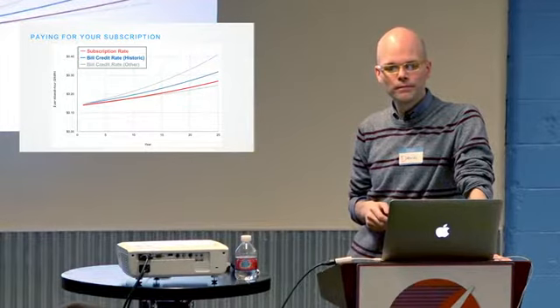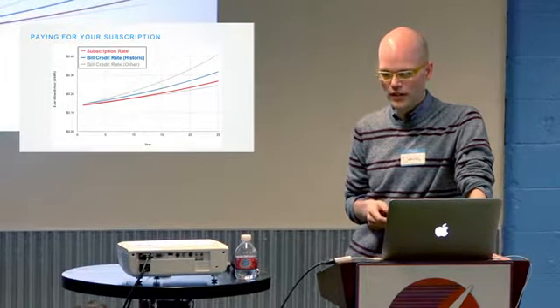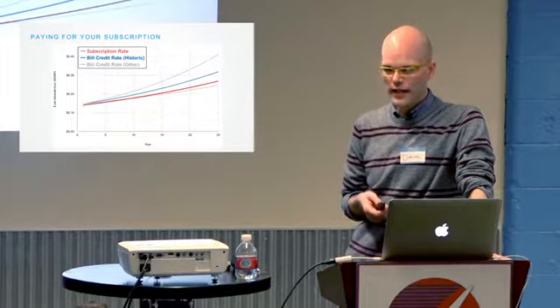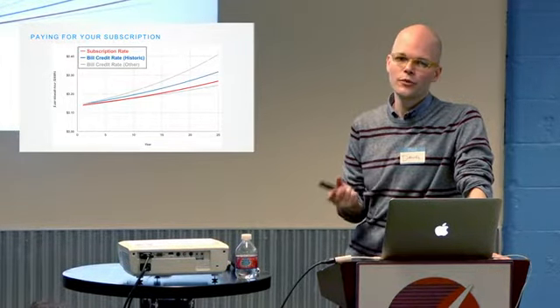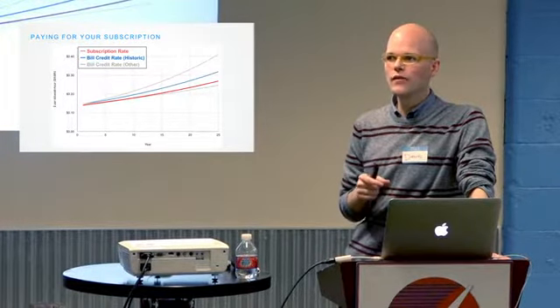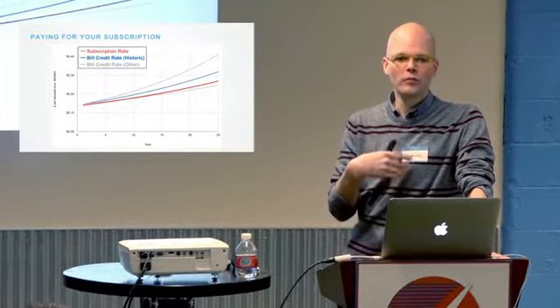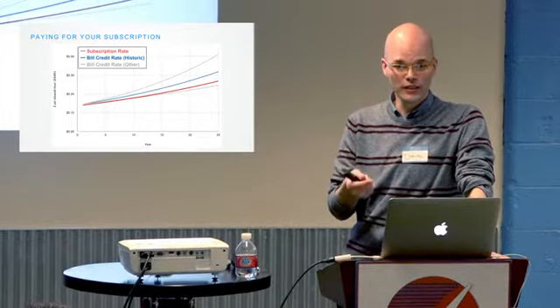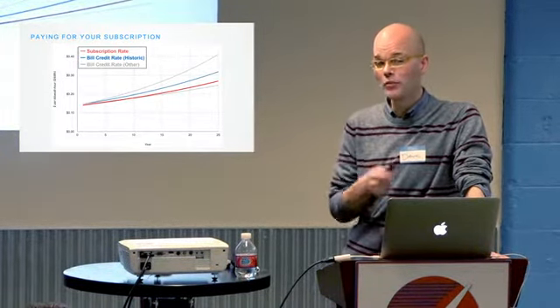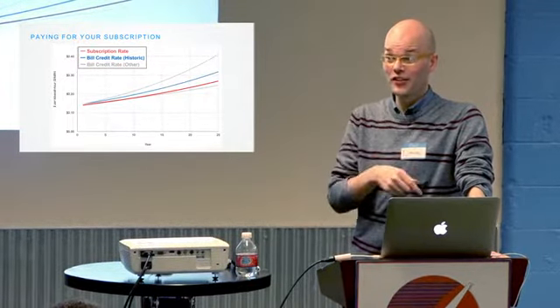Does any of this affect your personal taxes? In a pay-as-you-go model it does not affect your taxes — it's effectively like a lease. If you do have a prepay model, it's possible it could impact your taxes beneficially because there's an investment tax credit on solar that would allow you to recoup some of that prepay value. In some states, participants in community solar have been able to claim that tax credit. In Minnesota, there haven't been many prepay installations built yet, so it's worth asking the provider directly.